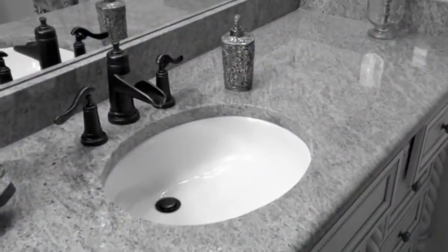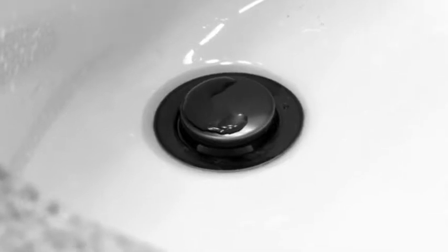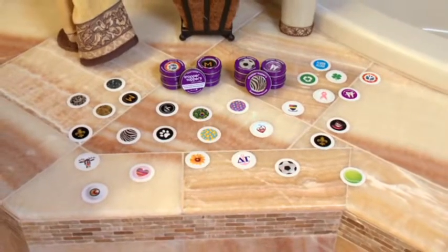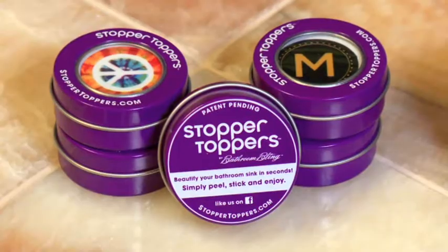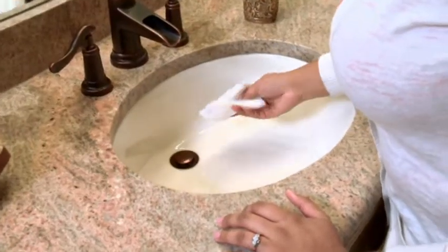The sink — it does so much but is spruced up so little. Take a stand against the bland and personalize with these. The Stopper Topper is a decorative adhesive that kicks things up a notch. All it takes is a clean sink.